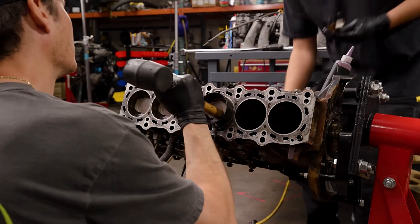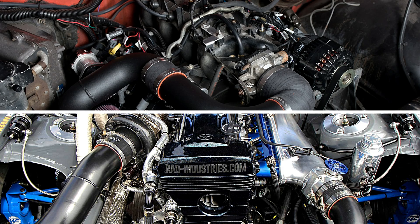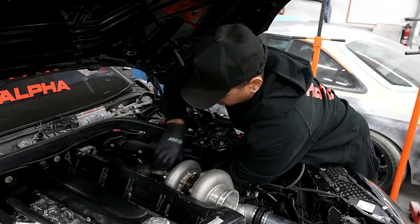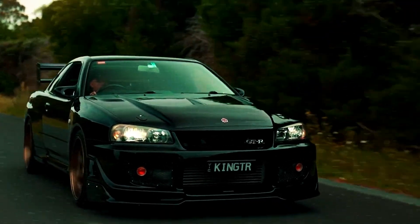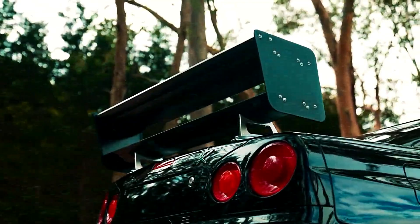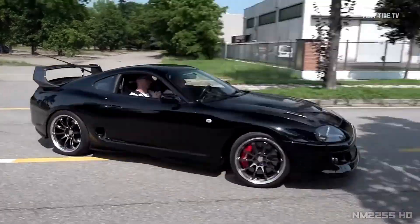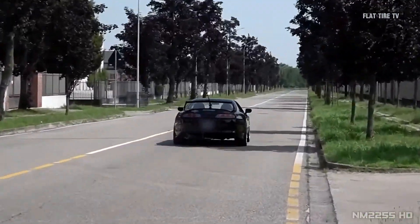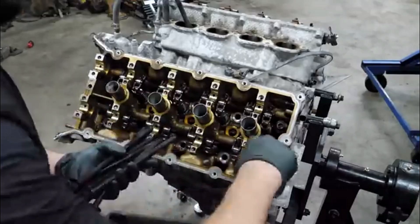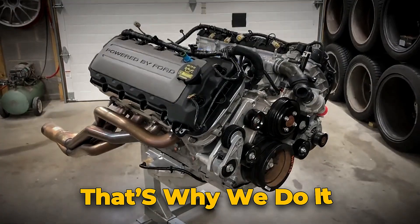Every builder has a favorite, and every garage argument eventually comes down to the same question: LS or JZ? American torque or Japanese precision? Cast iron boost monster or aluminum small-block chaos? Here's the truth — both are brilliant in their own way. The LS wins the wallet war; the 2JZ wins the legend war. One's the hero of drift tracks and grassroots builds, the other's the poster child of import tuning. Neither is wrong. What really matters is the story you want to tell: the late-night wrenching, the first startup after a build, the look on your friend's face when your budget setup outruns his new car. That's why we do it.